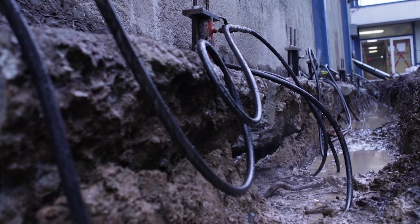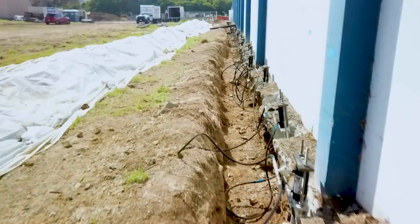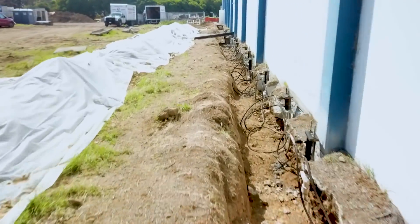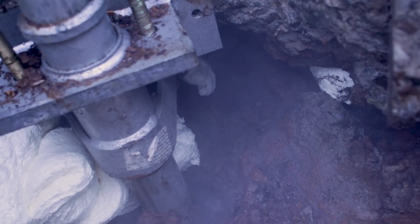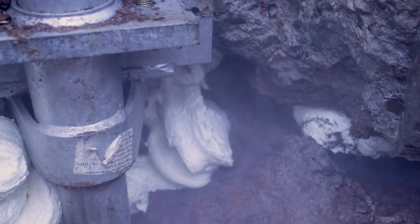Our design here — our plan — was to go in with push piers every six feet on center around the entire perimeter of the building. That totals about 170 push piers, and then from there to go on the inside and inject a two-part expanding polyurethane to fill the voids and then assist with lifting that interior slab back up to grade.